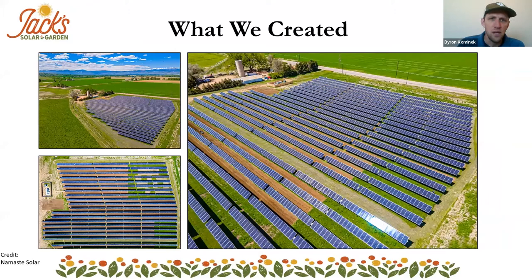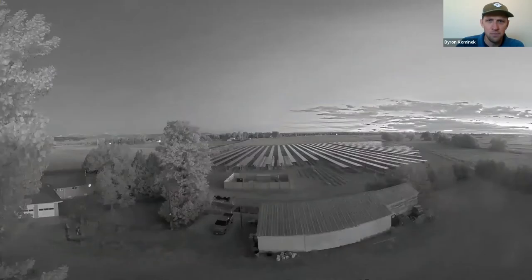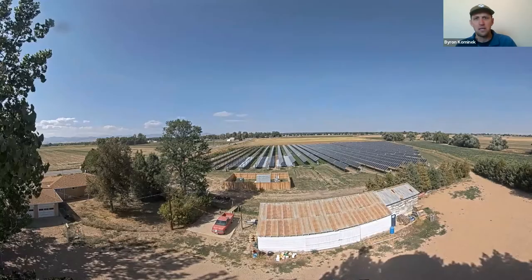Drone images from Namaste Solar clearly show the areas we've tilled underneath the solar panels and areas that are in research — the green areas underneath the solar panels are spots where researchers from Colorado State University are looking at carbon sequestration, water movement, and soil moisture. The National Renewable Energy Laboratory is also looking at pasture grasses and wildflower growth underneath our panels. But these static pictures don't really tell the whole story, so I created a time-lapse video over the course of a week in September.